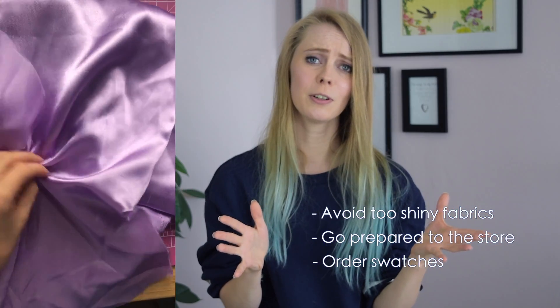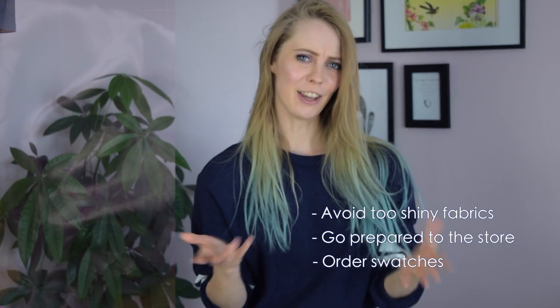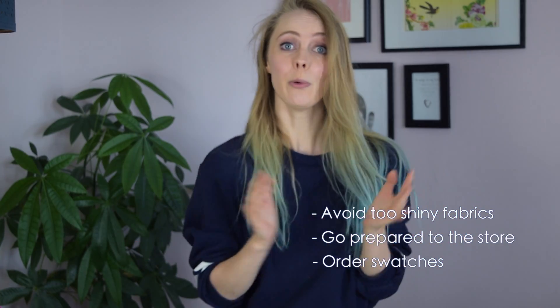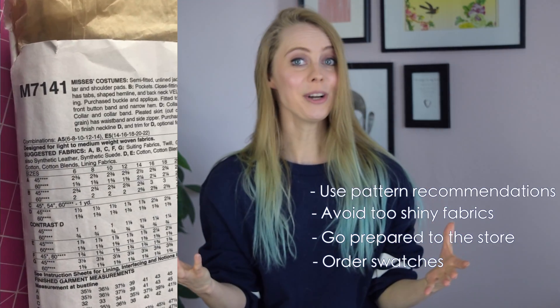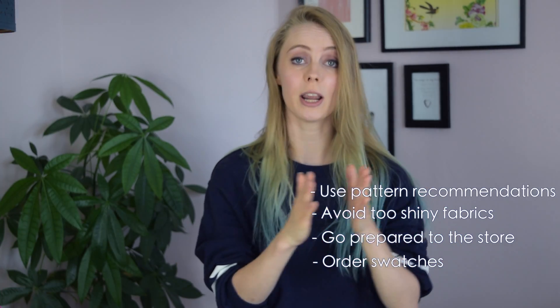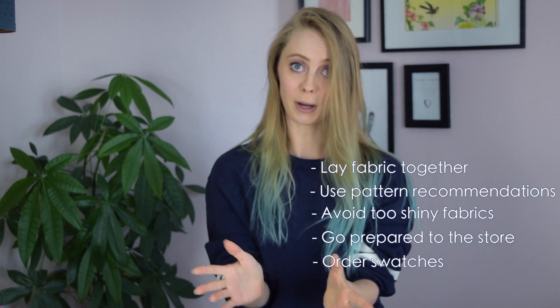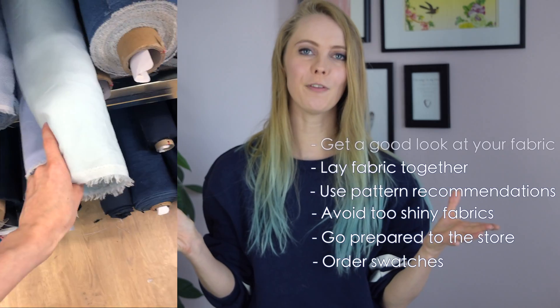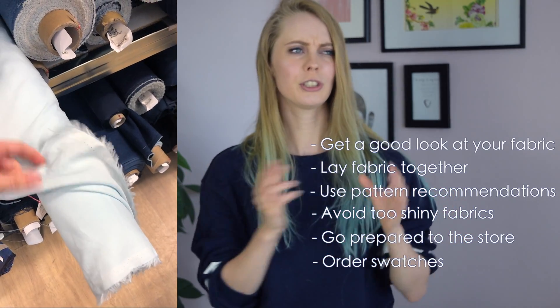I know it can be difficult since we cosplayers are like crows and are very attracted to shiny things. If you're buying a pattern for your cosplay, it will tell you what fabrics are suited for the project. When buying fabric in the store, it's a great idea to layer all the fabrics next to each other to make sure they match. Don't be shy to pull out the fabric to see how it flows, how the light hits it, and to get a good feel for it.